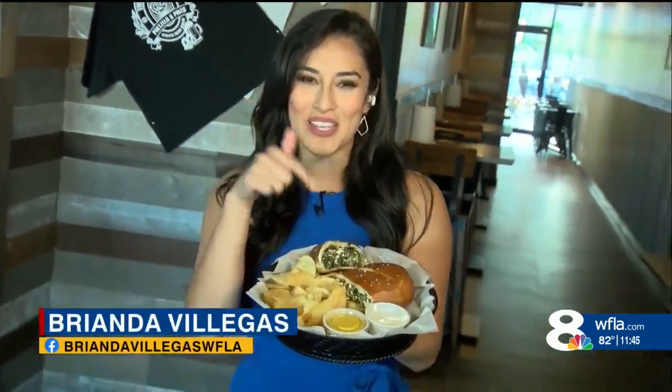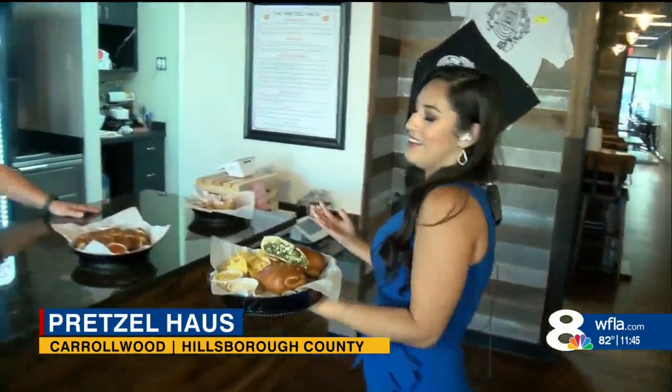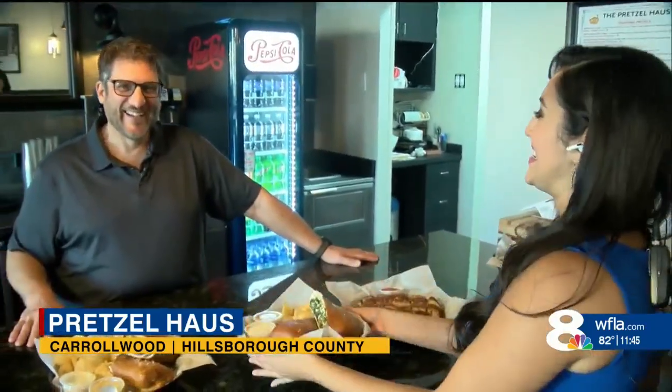I'm not sure if you all have ever heard of a stuffed pretzel sandwich — look at this. This is just one of the things on the menu here at the Pretzel House. It's located in the Carolwood community, in the Grand Plaza. Here to tell us a little bit more about all this deliciousness is Nick.